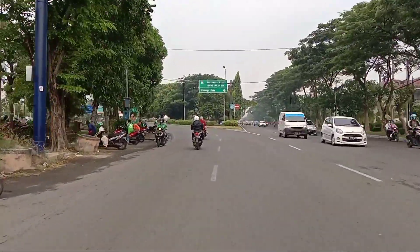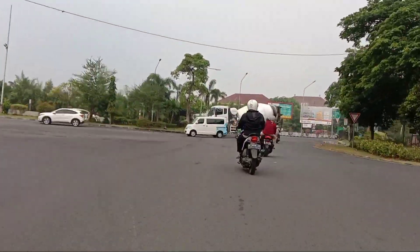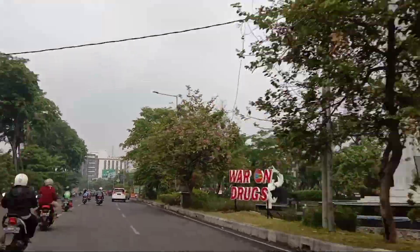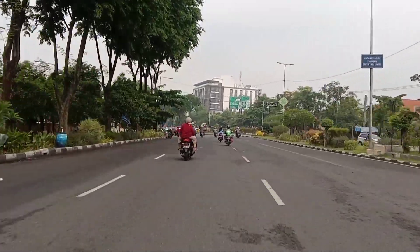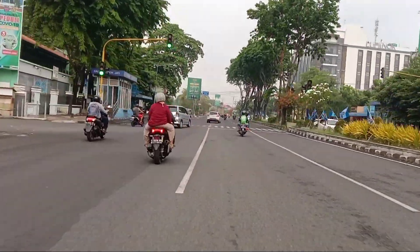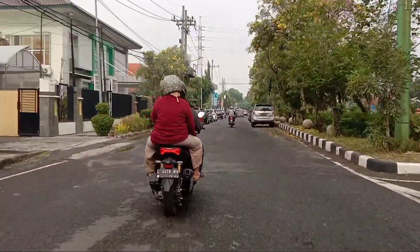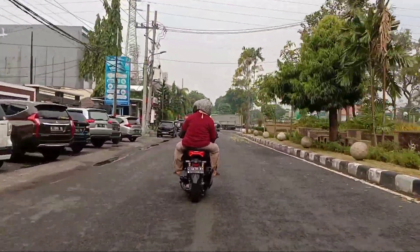Ini dari saya tentang tempat nongkrong hits dan wisata sekaligus rute jalannya. Di depan di sebelah kanan adalah Bundaran Kota Sidoarjo. Kalau kita belok ke kanan itu ke arah Perumahan Gading Fajar, dan bisa menuju Pak Surante yang sedang hit itu.